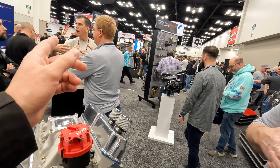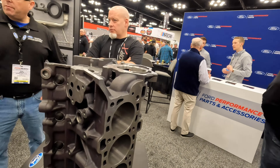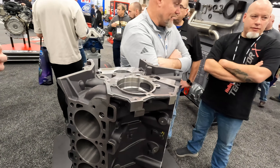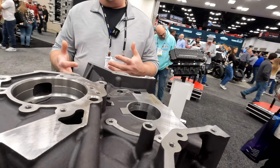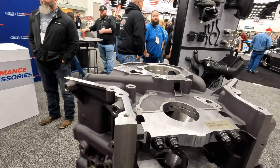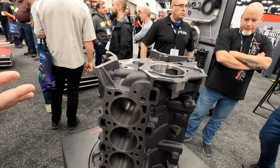Speaking of bare engine blocks, we've got one over here that's finally available — the Iron Coyote. This has been a long time coming. We finally have these in the warehouse ready to ship right now. MSRP is about $5,300. It uses the standard Coyote 100mm bore centerline, and uses Gen 1, 2, or 3 heads with the appropriate head gaskets — you can use the 5.2 heads on it as well. It comes with a 92.2mm bore, you can go up to 95mm on the finished bore, and you can fit a stroker crank in there to make 5.6 liters.